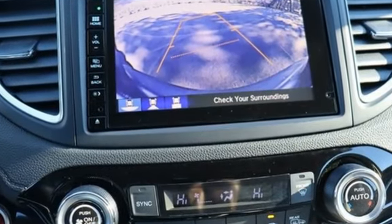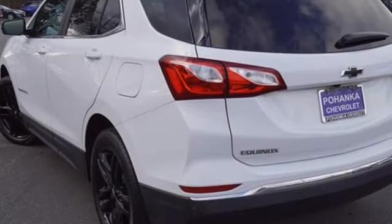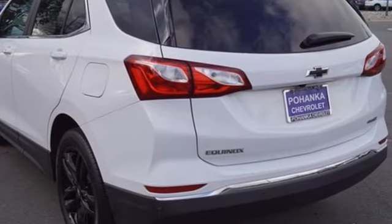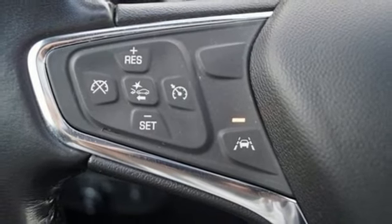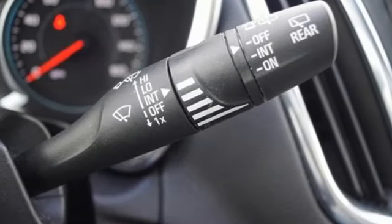Intercooled turbo inline 4-cylinder engine. Manual tilting steering column. Streaming audio. Configurable instrument gauges. Manual telescoping steering column. Doors and push button start proximity key.